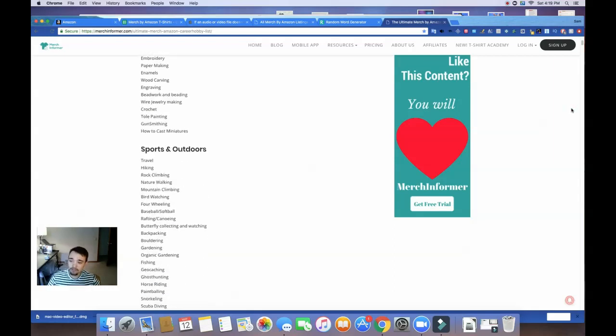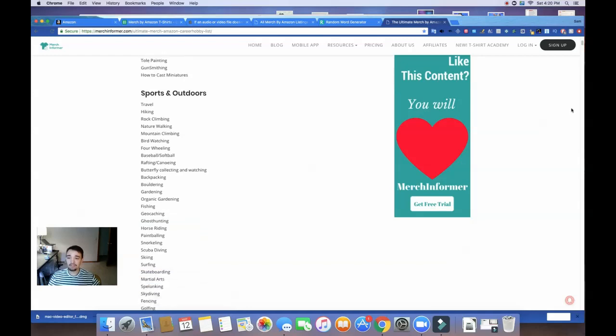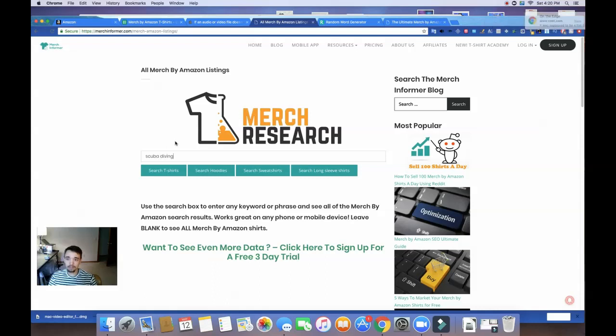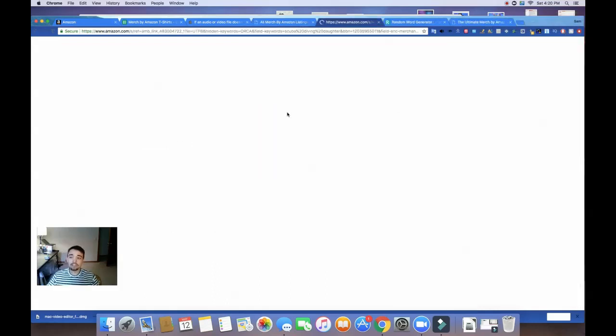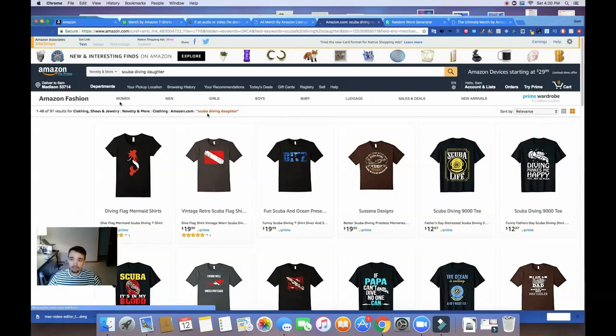I like to choose niches that are a little more specific — what is called a micro niche. So if we're talking about hiking, maybe I'll do 'grandma's hiking' just because hiking is so general, and I feel like the riches are in the niches. Let's try 'scuba diving daughter.' Since everybody's doing scuba diving, we're going to differentiate a little bit and try the micro niche of scuba diving daughter.